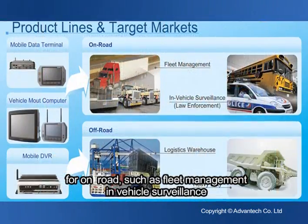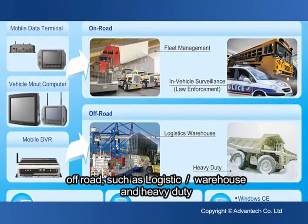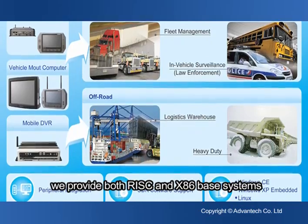For on-road applications such as fleet management, in-vehicle surveillance, and heavy duty, no matter on-road or off-road application, we provide both RISC and x86-based systems.